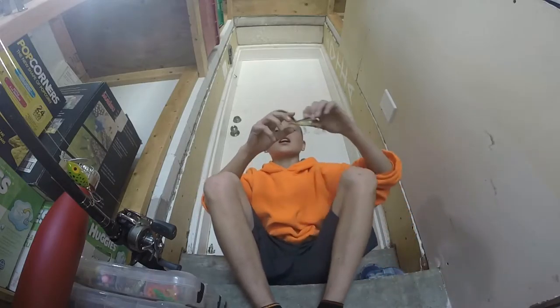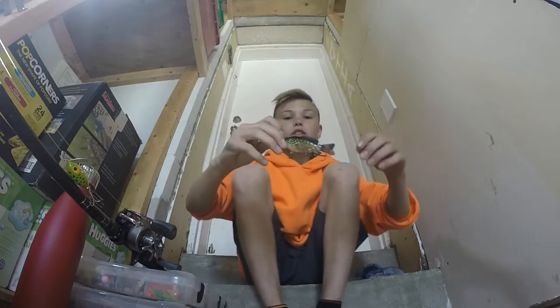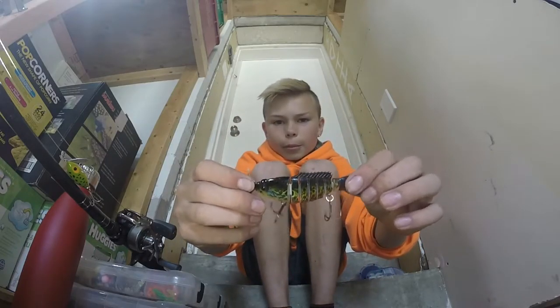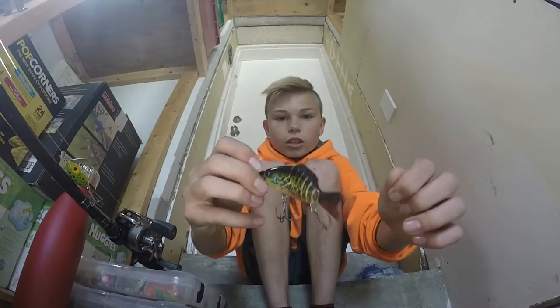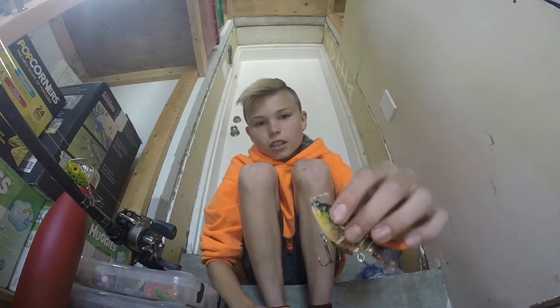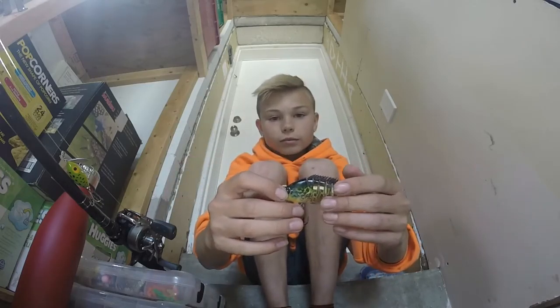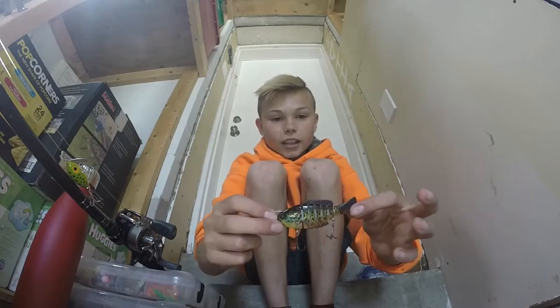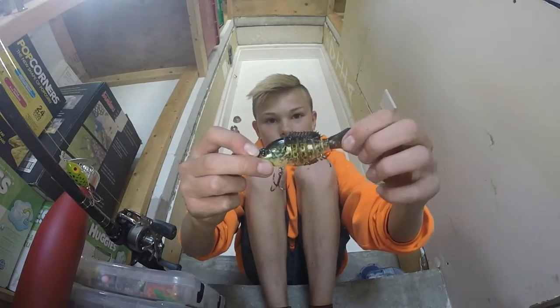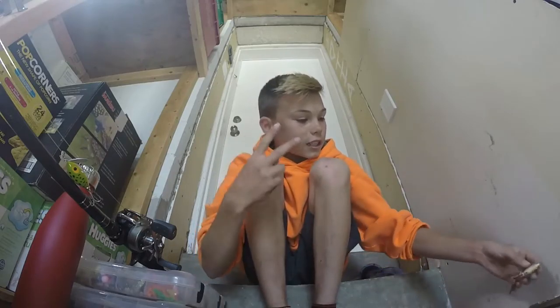Number two, I have the Lucky Strike Live Series Swim Bait in pumpkin seed bluegill, and it's about $13 I think. It has an amazing swimming action. All this rubber here, it feels real, and it swims really good, so that's number two.